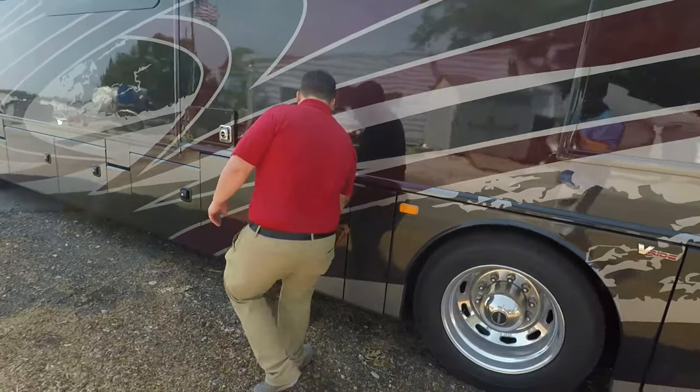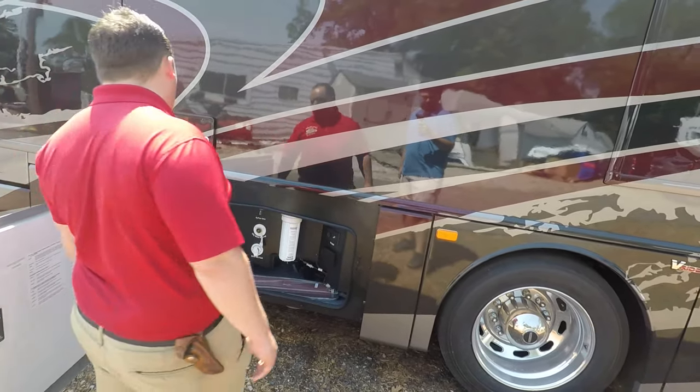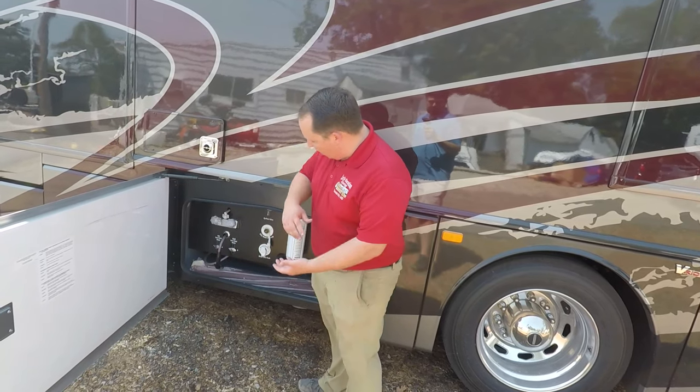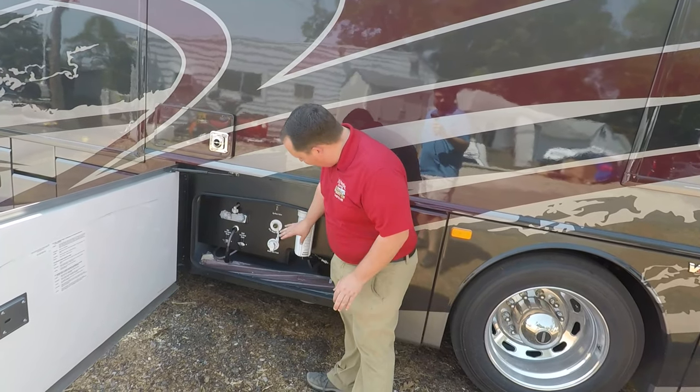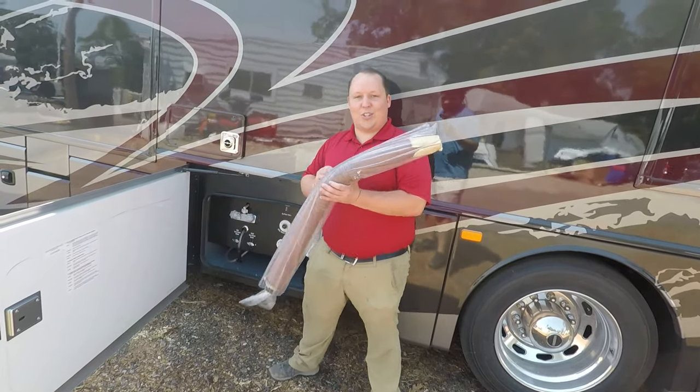Over here is the sanitation station. You have your outdoor shower, your city water hookup, a black tank flush to help clean your black tank, and this is your water filtration system. It even comes with a sewer hose.